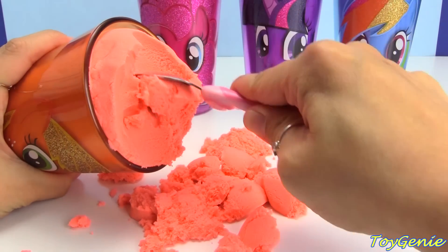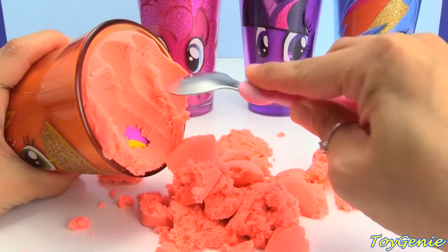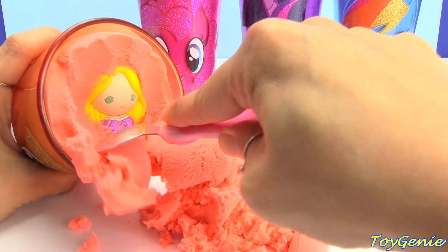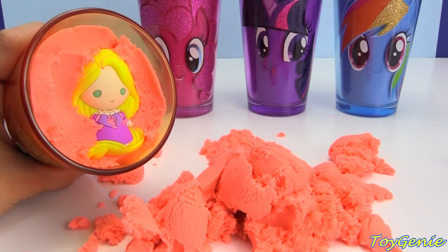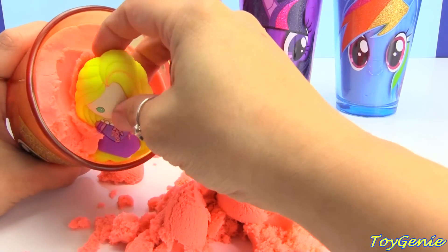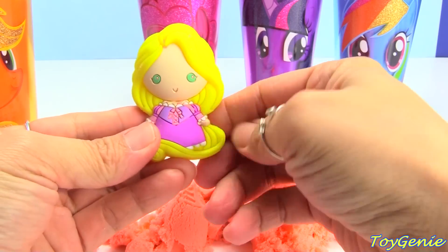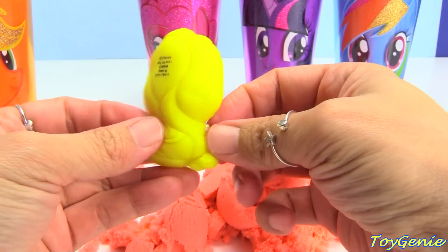Let's keep digging. Dig, dig, dig. I see something else. Who's this cute doll right here? It's Rapunzel. Super adorable. And she's wearing a purple dress.